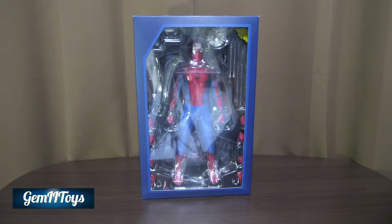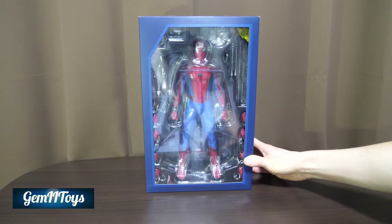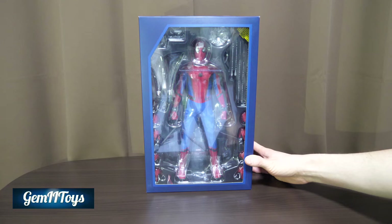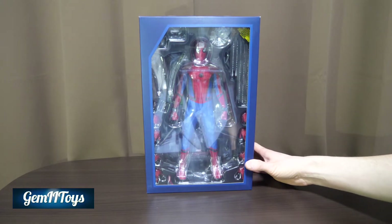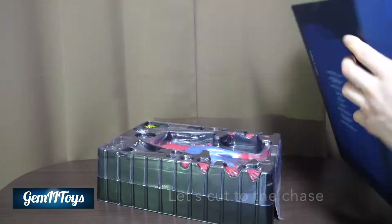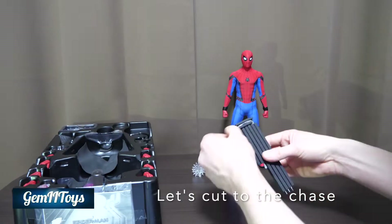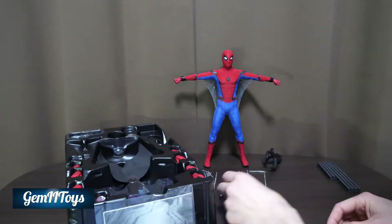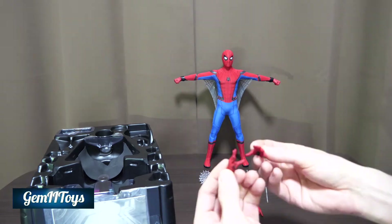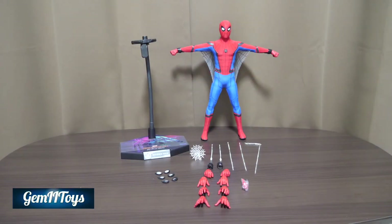If we take off the slipcover, this is what we see — kind of a window showing the figure. Pretty standard these days; this is how most figures are shipping. I recently did an unboxing and review of the Justice League Superman with a very similar style box, so check that out if you haven't.